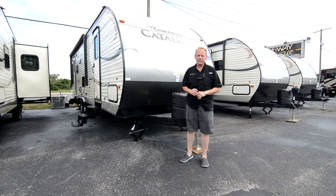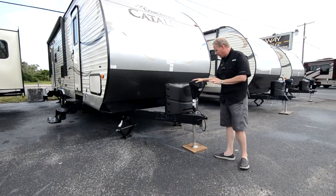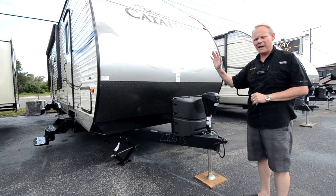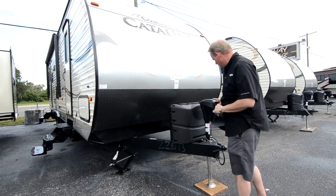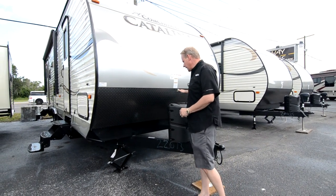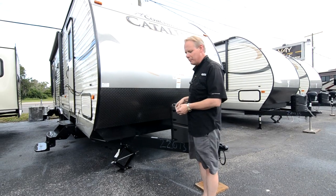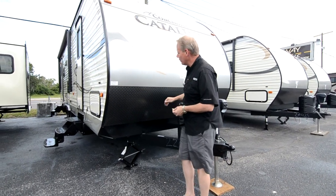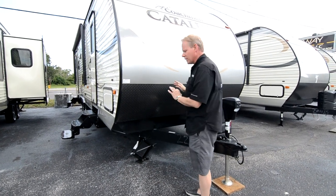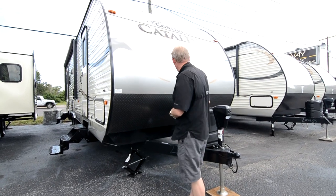Let's continue our tour on the outside of this 2016 Coachman Catalina 263 RLS. Right here at the front we start with a power tongue jack — that's part of the Summer Edition. The power tongue jack and power awning are a big time saver and real convenience feature, so there's no cranking; just touch a button and it goes up and down for easier hitching. We come with 20-pound LP gas tanks, which are easy to swap out at Blue Rhino locations at Walmart or Home Depot. The front of the Catalinas is really nice with a radius front end that gives much better aerodynamics, charcoal diamond plate below, and a nice radius aluminum front that makes it look very sleek.